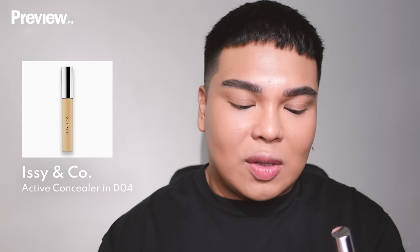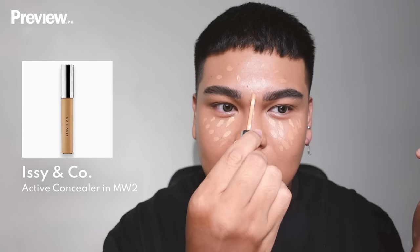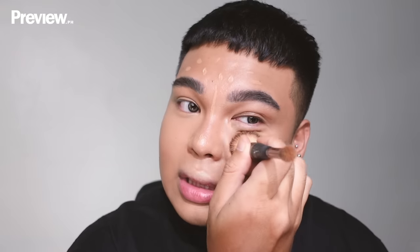After foundation, I'm going in with concealer for brightening — using the Izzy and Co Active Concealer in shade D04 for dark olive. I focus all the brightening on the center of my face, creating a vertical line for that elongated face shape — like a Japanese rice grain. I blend it with a Beauty Blender.